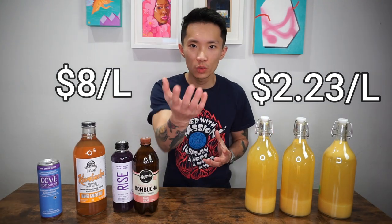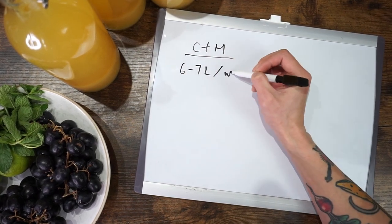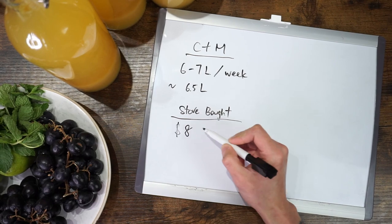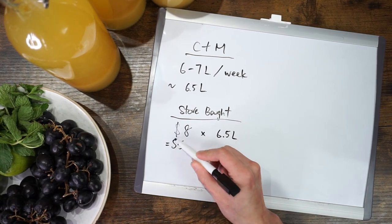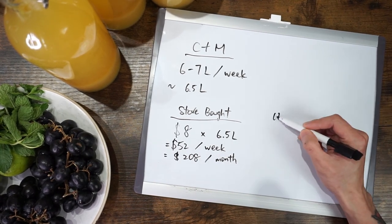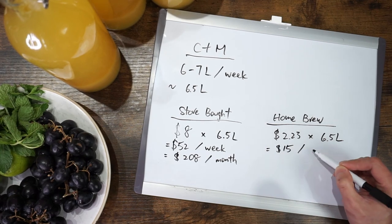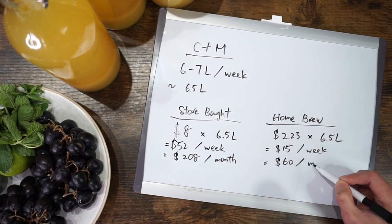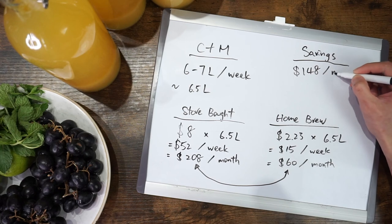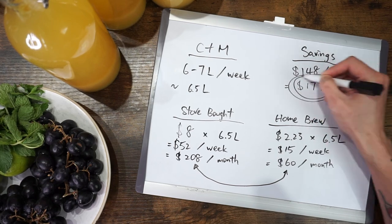Now let's find out how much money we can potentially save. Between Megan and I, we usually drink about six to seven liters of kombucha a week, so let's say 6.5 liters. If we don't brew our own and buy them, it costs $8 times 6.5 — that's $52 a week and a whopping $208 a month. To brew our own, it costs $2.23 times 6.5, which is about $15 a week and $60 a month. Megan and I are saving $148 a month by brewing our own — that's a freaking $1,776 a year.